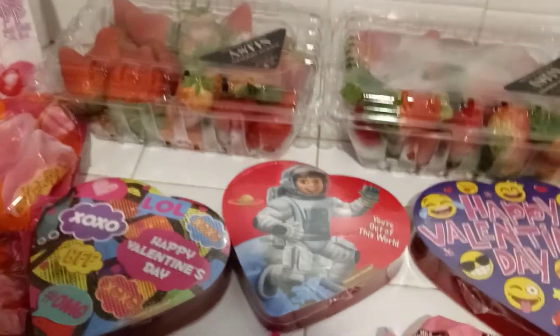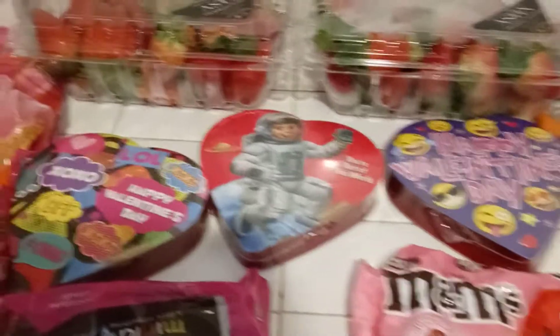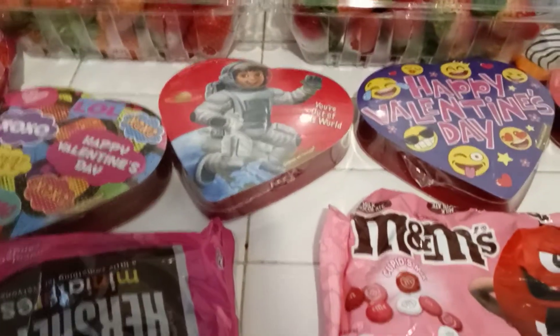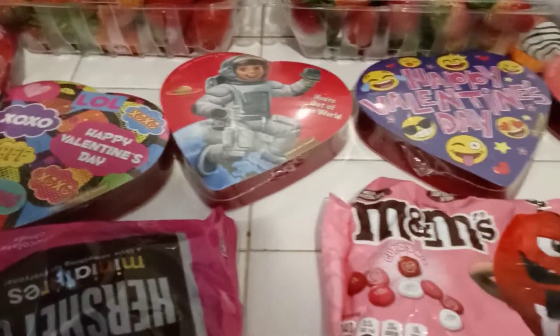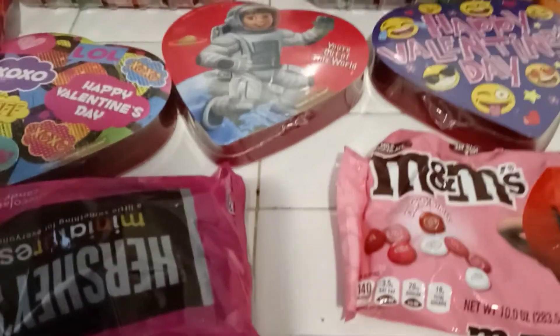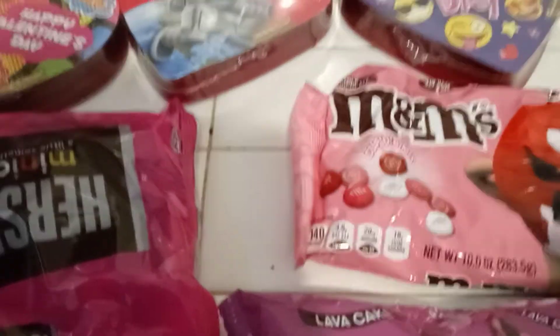Hi everybody, I'm back with another video. This is actually going to be a Valentine's Day candy haul. Some of this candy is for my kids, some of it is for my kids to take to school to their friends. And also I'll be showing you what I got to do my chocolate covered strawberries this weekend. So let's go ahead and get into this video.